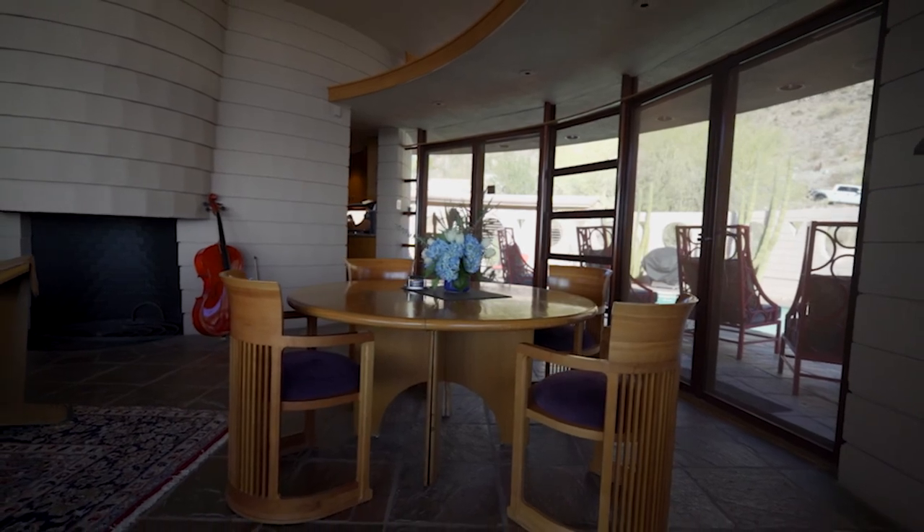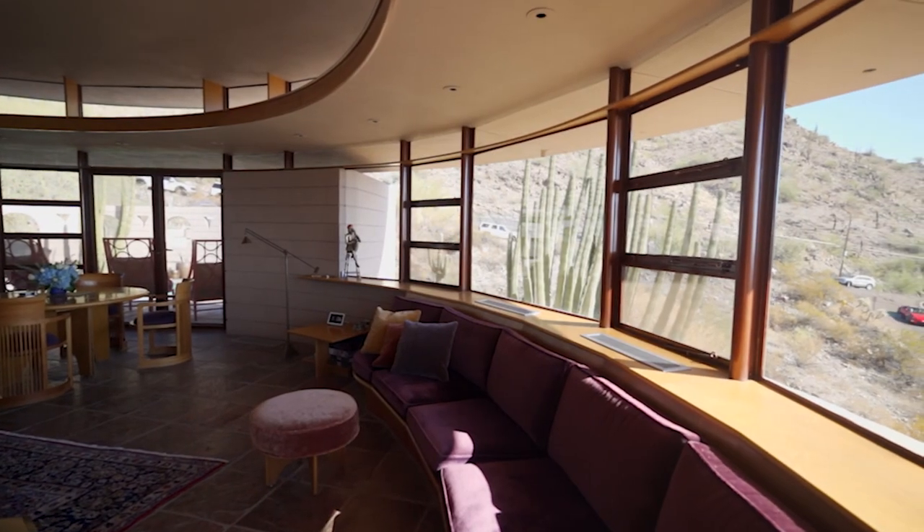The ceiling had a different coating on it — it was full of asbestos, so we had asbestos removal done. This furniture here on the sides, the benches, that's all original and was kept intact. We just refinished the windows.